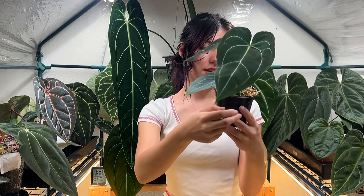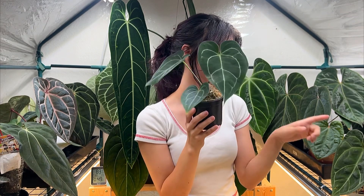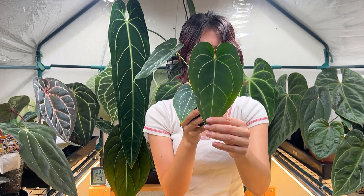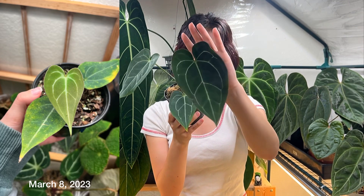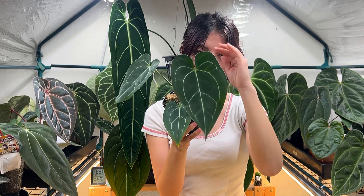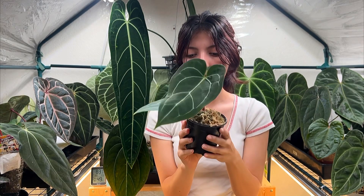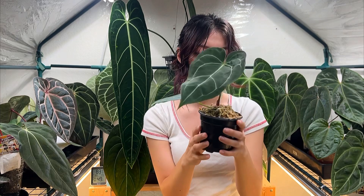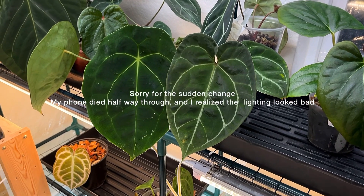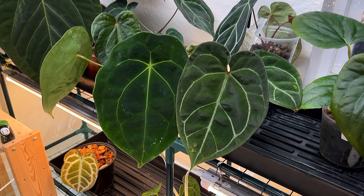The next one is an anthurium Black Beauty from the same seller I got the Voodoo Child from. When I got it, it was another very cute little seedling, and it's really just taken off since — constantly putting off new leaves. It actually has another one on the way, so it's a pretty fast grower.